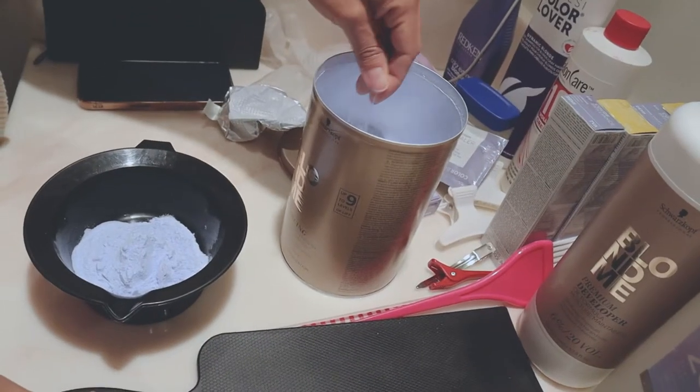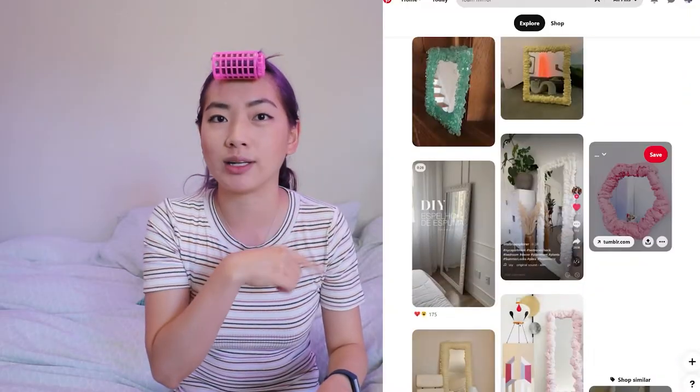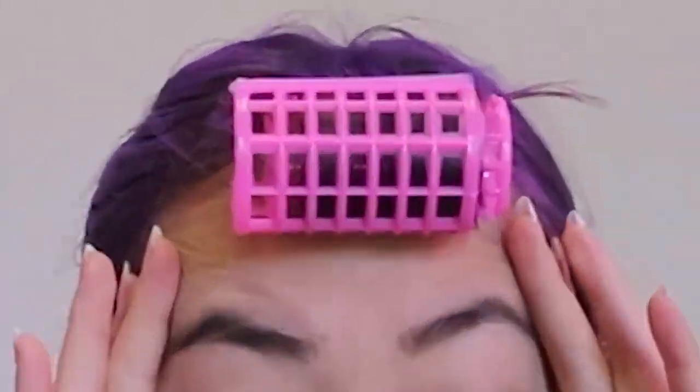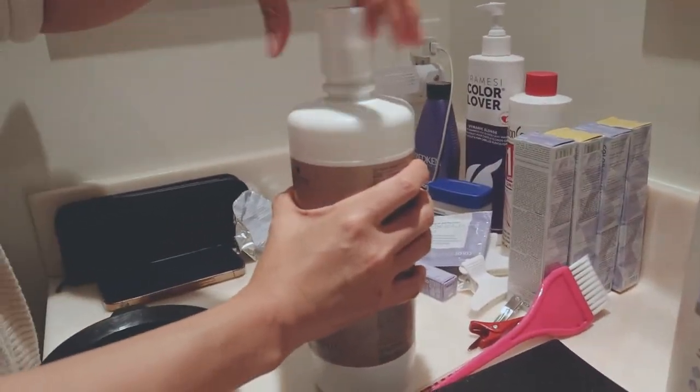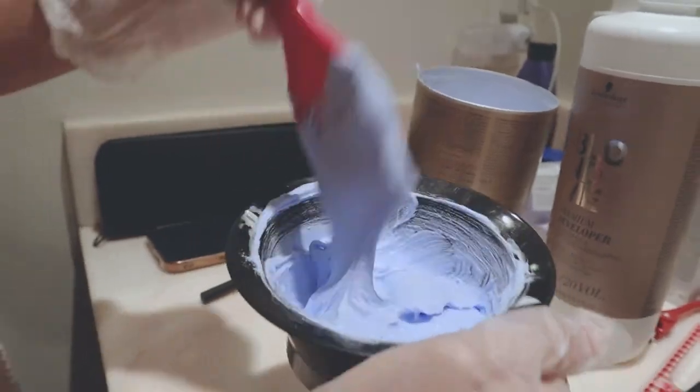The big lesson about bleach: do NOT mix it until you are ready to use it. Before you put bleach in your hair, make sure your hair is combed, sectioned, and ready. Then you mix your bleach, let it sit for maybe five to ten minutes, and start applying. We made the mistake of letting it sit too long while we got lunch and chitchatted. We came back to a bowl of foaming bleach — literally like a science fair experiment. I searched on Quora and the answer is: yes, you can still use foamed-up bleach, but it won't be as effective.